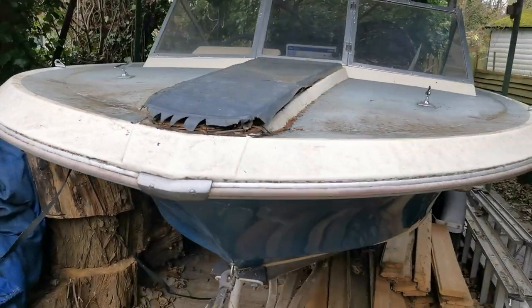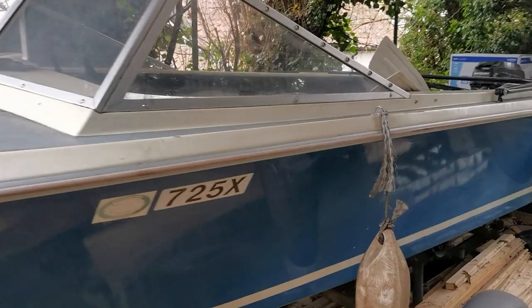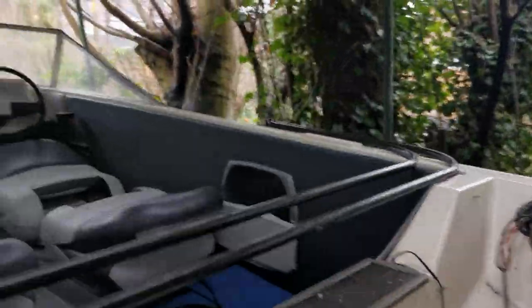Never been painted, so original cream and blue. I think the grey deck paint has been an addition at some point, but other than that I'll just try and grab a look at the interior for you.